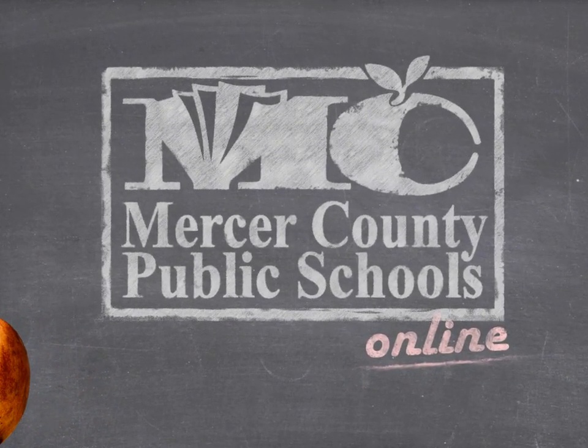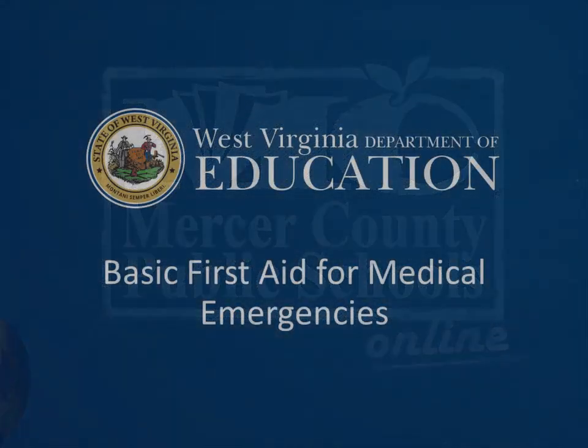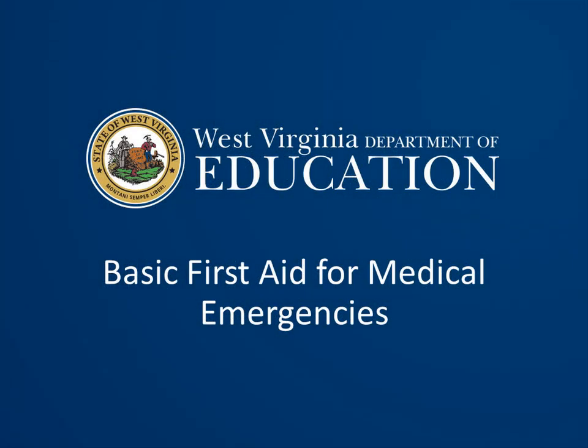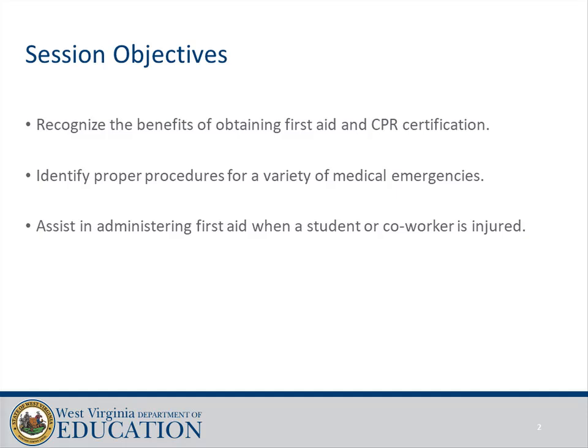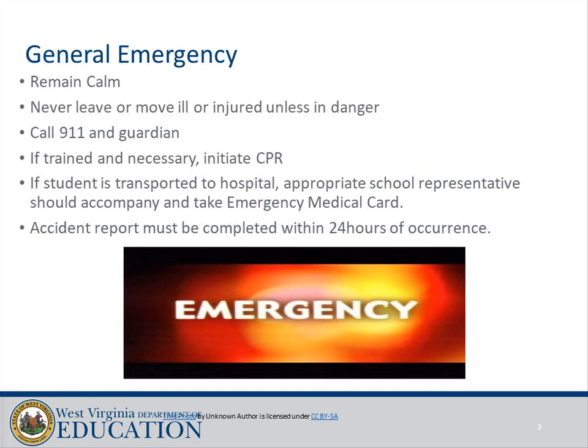Mercer County Board policy review: basic first aid for medical emergencies. Session objectives: recognize the benefits of obtaining first aid and CPR certification, identify proper procedures for a variety of medical emergencies, and assist in administering first aid when a student or co-worker is injured.